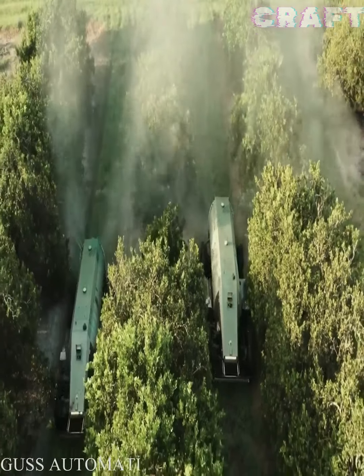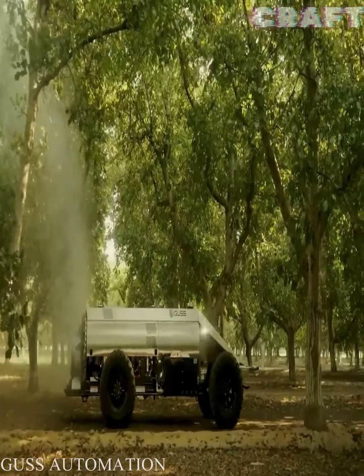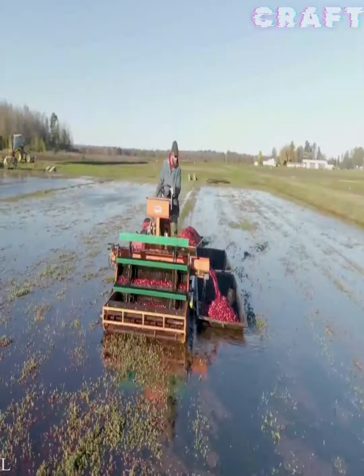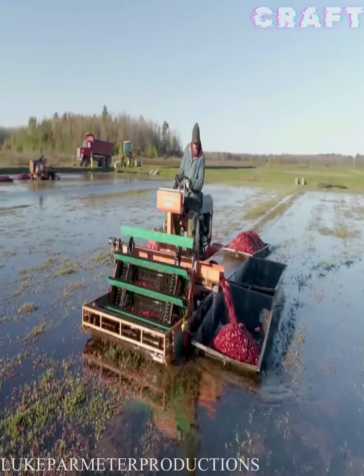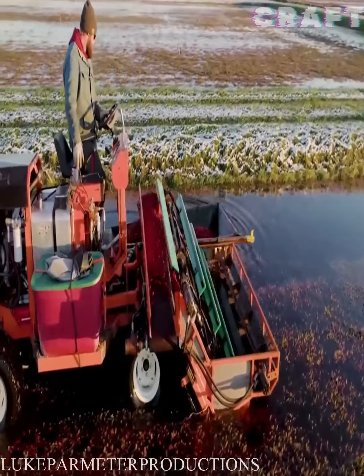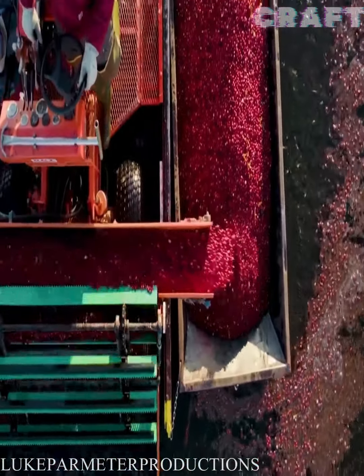Gus's remote sprayer control allows a single operator to program uniform spray patterns and control multiple machines at the same time. Harvesting cranberries is carried out by a specialized harvester, which takes the washed cranberries from the surface of the water and transfers them to the boat.